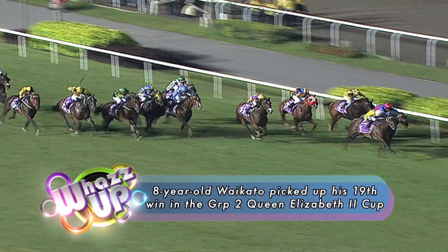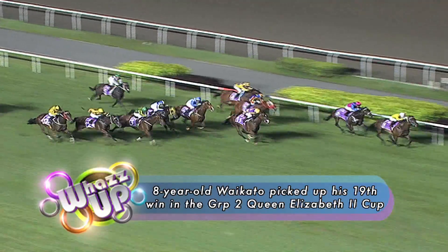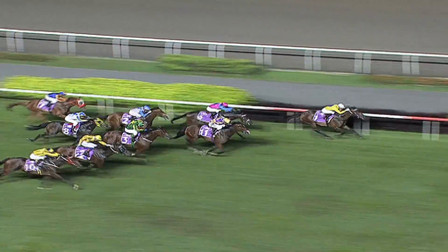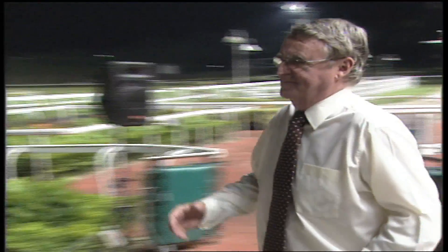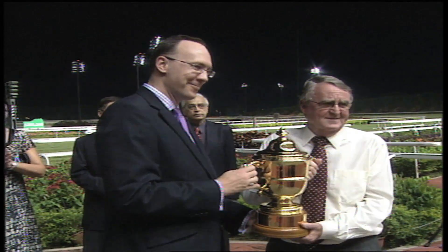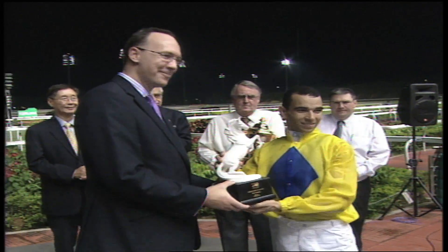The highlight of the night was the running of the $500,000 Group 2 Queen Elizabeth II Cup. Running on hard ground, Hugh Rosewood challenged down the outside, but Waikato held on to take it out — Waikato from Hugh Rosewood. Trained by Laurie Laxon and jockeyed by Joe Moreira, the seasoned Waikato picked up his 19th win, and his first win over 2,000 metres.